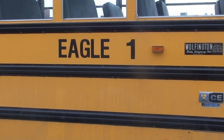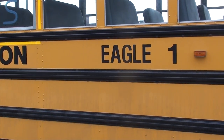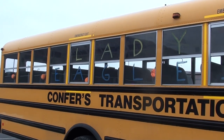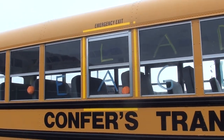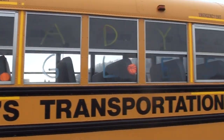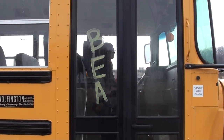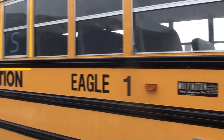Greetings from the crew of Eagle One. On the windows we put decorations, and on the entry doorway we put a gold BEA. School colors are blue and gold.